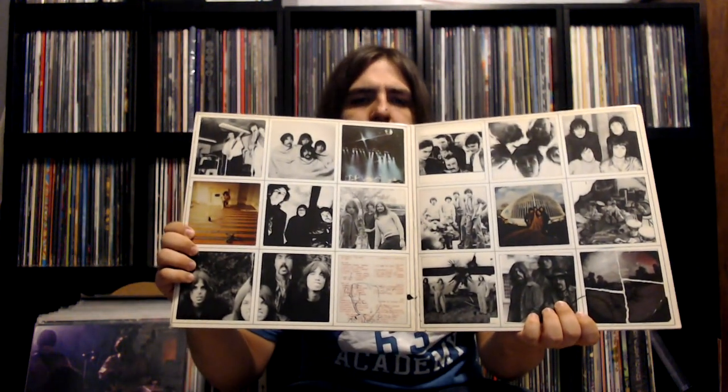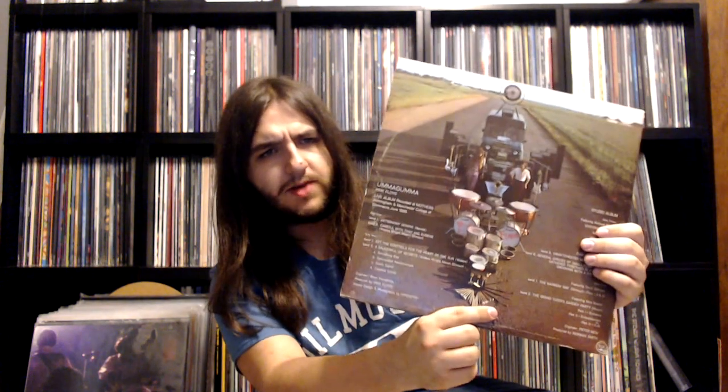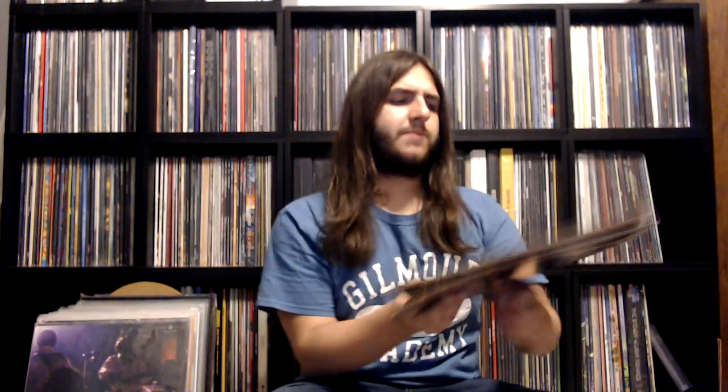Love the gatefold with all the old pictures of the band. And then I have an original U.S. pressing of Ummagumma from the Jacksonville pressing plant down in Florida. Of course, as you can tell, there's the censored cover. Just a little bit of ring wear, but an overall decent pressing.